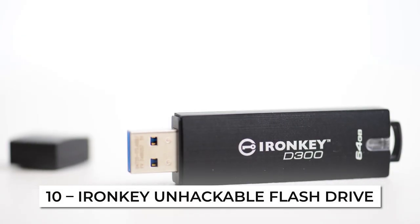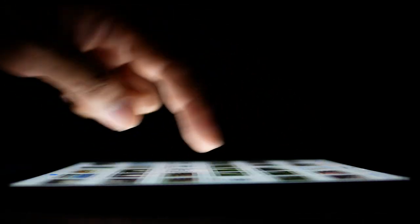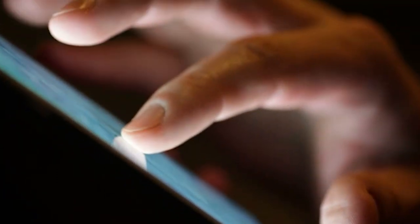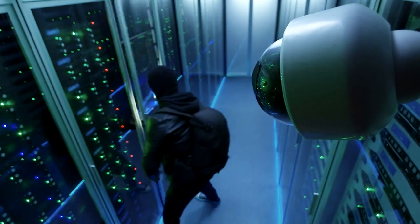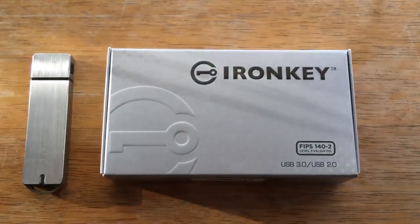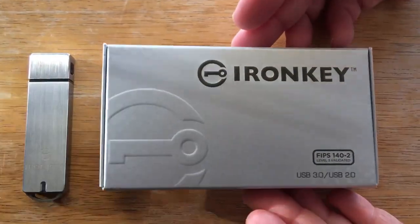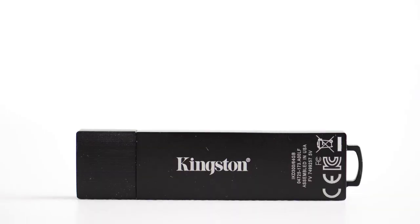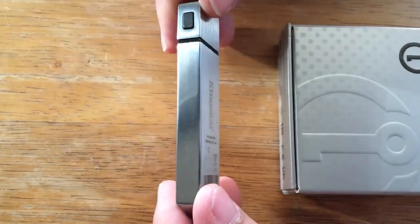Number 10: Iron Key Unhackable Flash Drive. The world has gone digital and so have most of our files and data. There are situations when you want to transfer or store some data on an external storage device, but you don't want anyone to have access to it. That is where this device comes in. Whether it be pictures, blueprints, work stuff, or even that embarrassing video of you running around the neighborhood in your underwear, the Kingston Encrypted Flash Drive is just the thing you need.